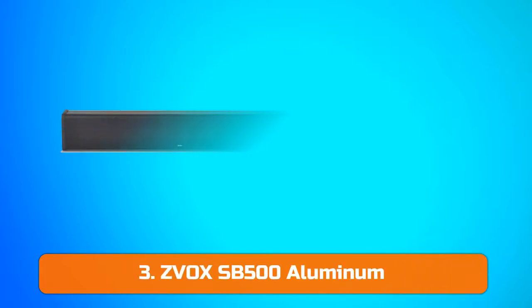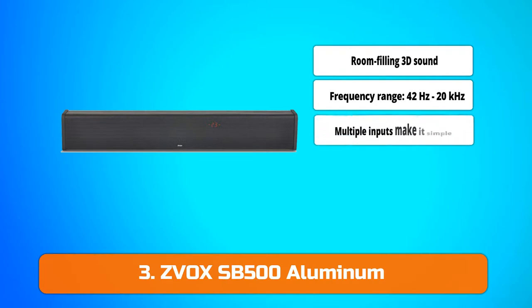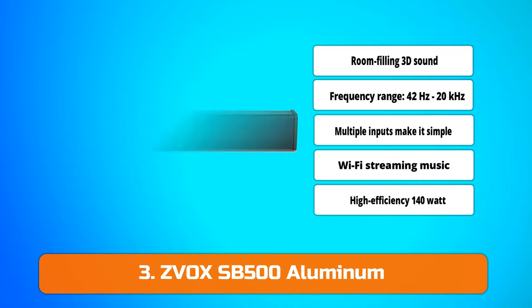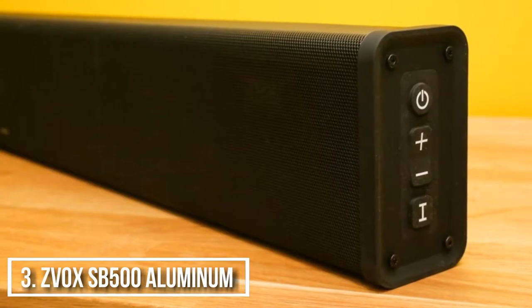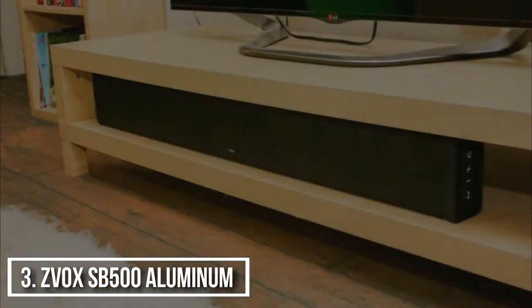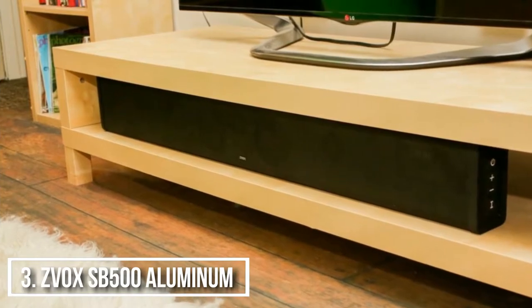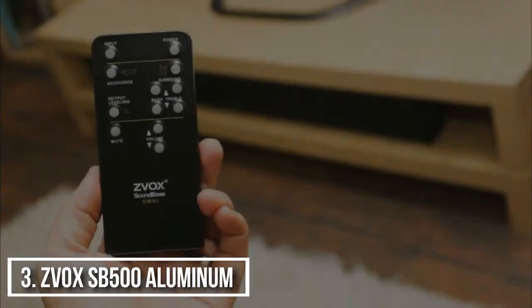Next up at number 3, we have the ZVOX SB500 aluminum soundbar. The SB500 is 3.3 inches deep, 5.7 inches high, and fits gracefully under your TV whether wall-mounted or placed on furniture. Simple one-wire connection and fantastic sound with super clear vocals and strong bass from 2 built-in mega bass powered subwoofers. Stream audio from your phone or tablet via Bluetooth connectivity.